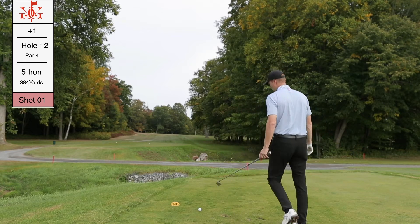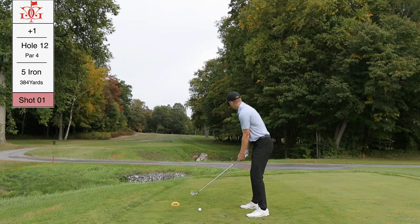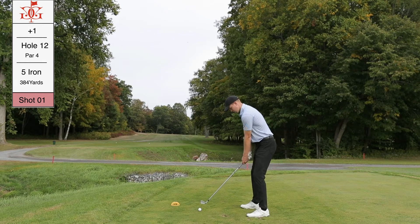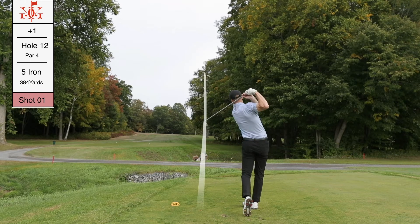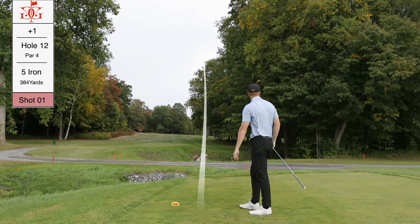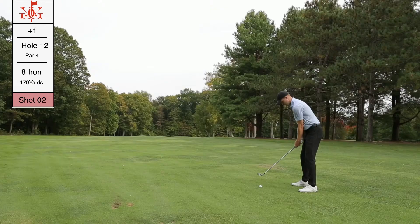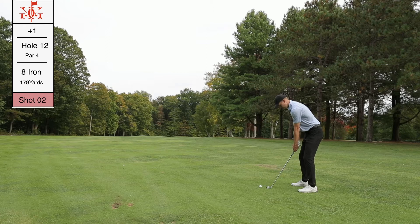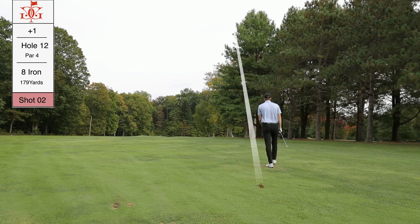Hole 12 has a pretty tight tee shot. I could hit hybrid but I trust my five iron way more. I can cut it right to left and find the fairway, though it is a daunting tee shot because the tee box slopes right to left, promoting that ball flight. Found the fairway — 179 yards out, eight iron in hand. It's kind of downhill and there's a really hard pan just before the green from cart traffic. I caught this one fat, a bit of a pull.